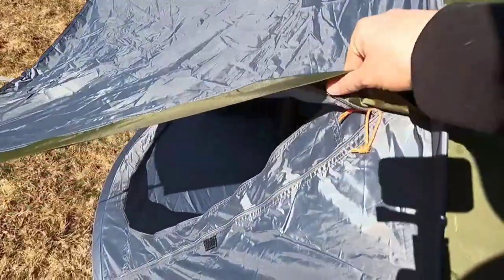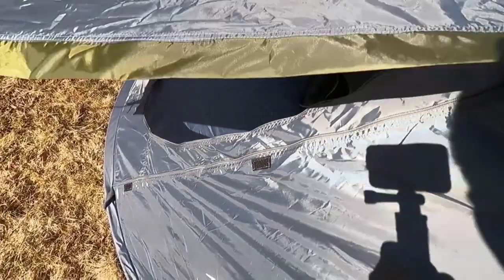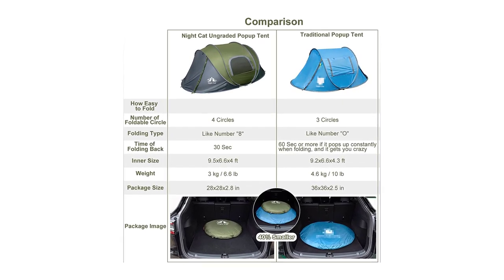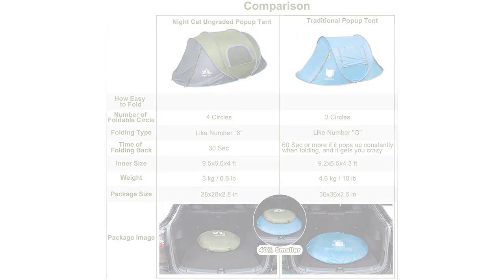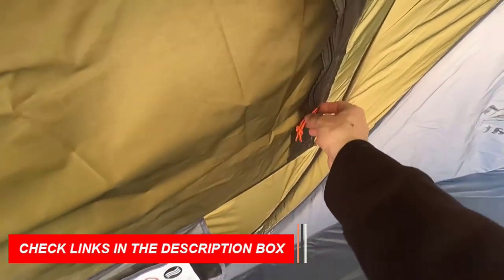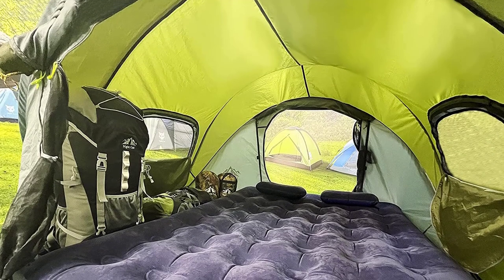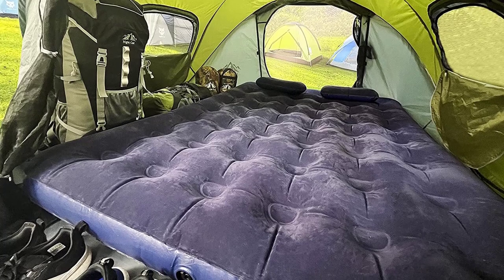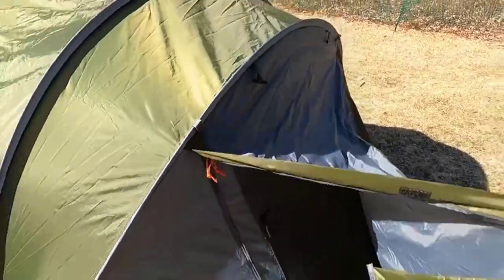The Night Cat Pop-Up Tent comfortably accommodates two to four persons. With a spacious interior of 9.5 by 6.6 by 4 feet, it fits queen-size air mattresses, providing ample room for family or friends. The tent features a porch area for a shaded sitting space or additional storage. Enjoy excellent ventilation with two large doors and two wide windows. The rainproof construction uses waterproof 190T polyester taffeta PU 2000mm fabric with waterproof tape on every seam.